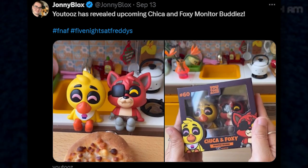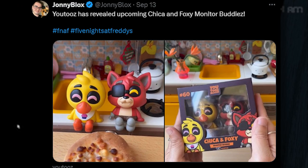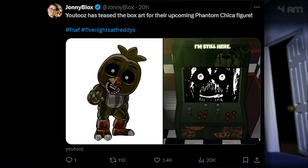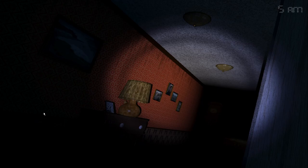We got some YouTooz news. YouTooz will be building upcoming Chica and Foxy monitor buddies — I think they sit on your desk or on the ledge of it so it looks like it's dangling. They're cute looking and small, which is pretty cool. Also, we got some upcoming news about a YouTooz Phantom Chica figure — there's some concept art for the box art of the upcoming figure. I'm surprised she's getting one since Phantom Chica is not a fan favorite, but it's cool that she's getting her own figure.